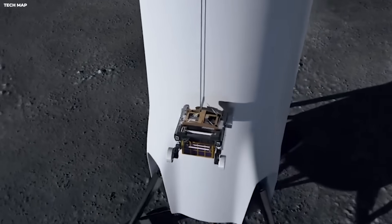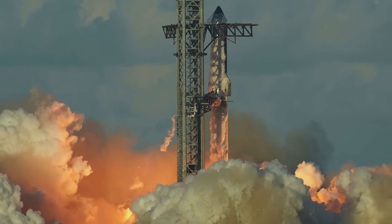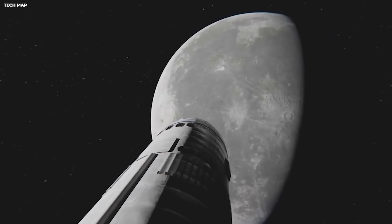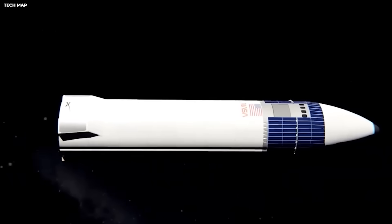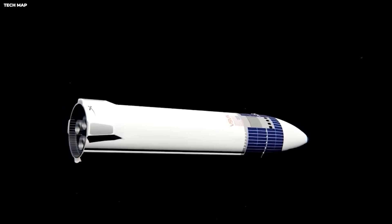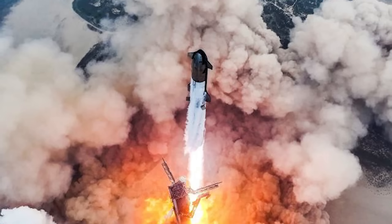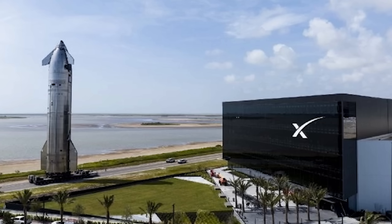The cost comparison is even more shocking. The SLS costs $4.1 billion per launch. SpaceX says that once Starship is fully working, it will cost about $10 million per launch — meaning you could launch Starship 410 times for the price of one SLS flight. If you launched a Starship every single day for a year, you would still spend less money than NASA spends on one SLS. This is not just a small improvement. It is a total transformation of how we get to space. It changes the goal from just visiting space to actually living there. When the cost of moving things drops by 400 times, the rules of the game change.